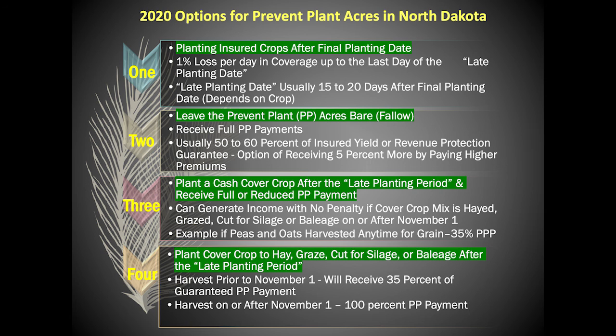Thank you ladies and gentlemen for your interest in prevent plant options. Undeniably, the very best advice I can give you is to remind you to find time to contact your county FSA office and trusted insurance agent to determine which option is best for your farm for late season prevent plant options.